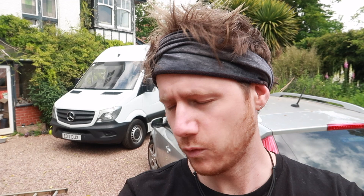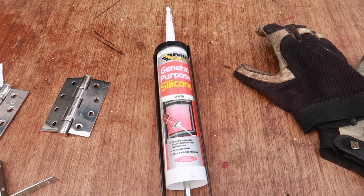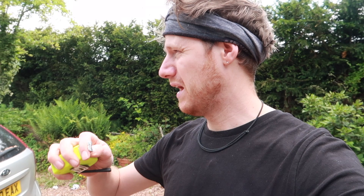Today is a very exciting day. We are putting the solar panel onto our roof. We've got our hinges, we've got the sealant, we've got our drill, we've got our brackets here. The first thing is we are going to measure up where we're going to be putting the solar panel.